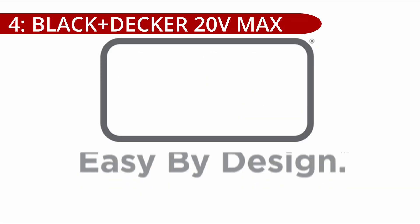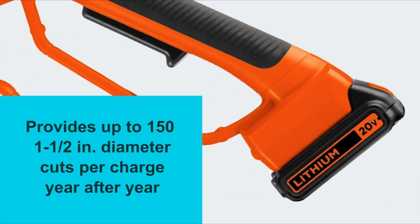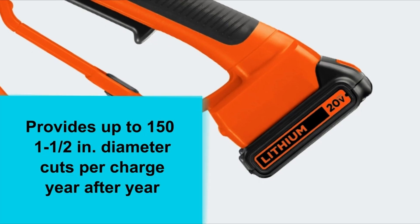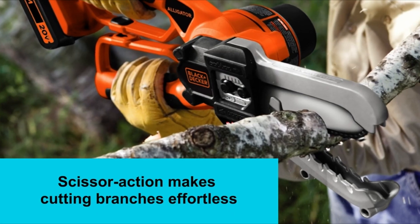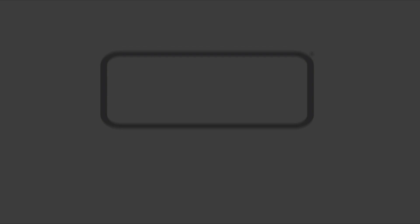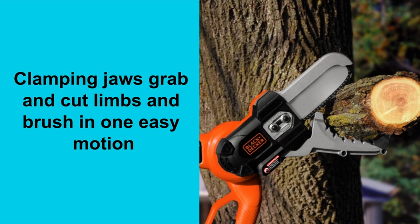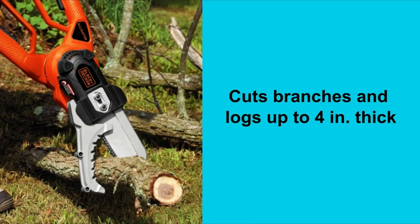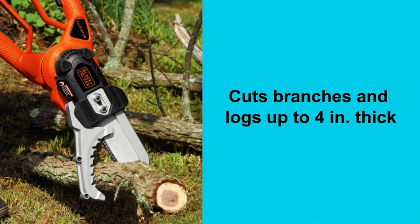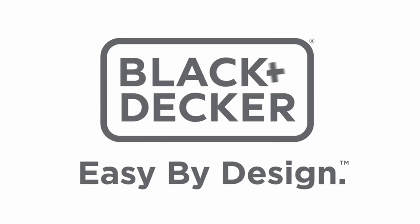On number 4, the Black+Decker 20V Max Cordless Chainsaw is a top-rated tool featuring a 10-inch premium Oregon low kickback bar and chain. With a tool-free blade tension system, it allows for quick and easy adjustments, ensuring optimal performance. The lithium-ion battery contributes to excellent power efficiency, earning a remarkable 7.8 BVR rating based on 601 reviews. This chainsaw receives perfect 10 ratings for build quality, design, ease of use, maneuverability, overall performance, size, sturdiness, and value for money. It also boasts an oiling system for effective lubrication of the bar and chain.